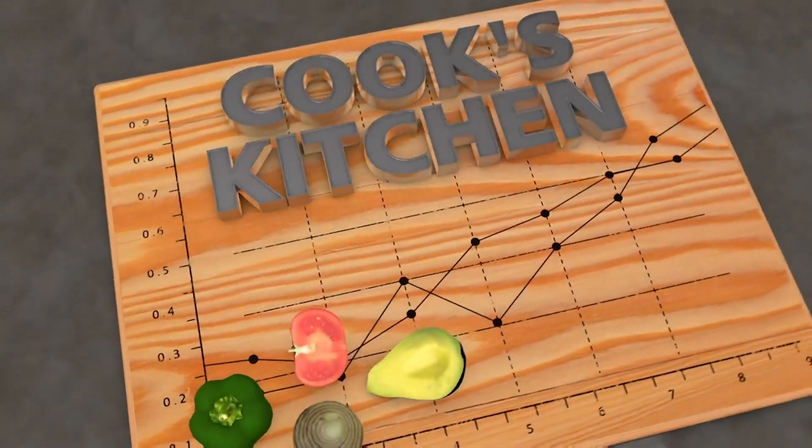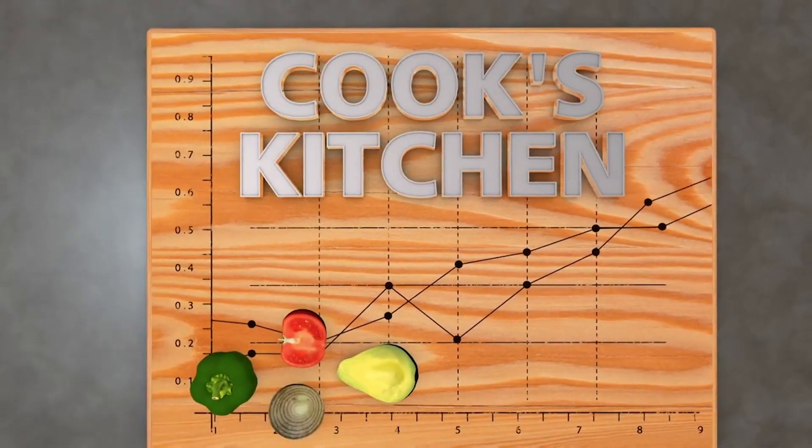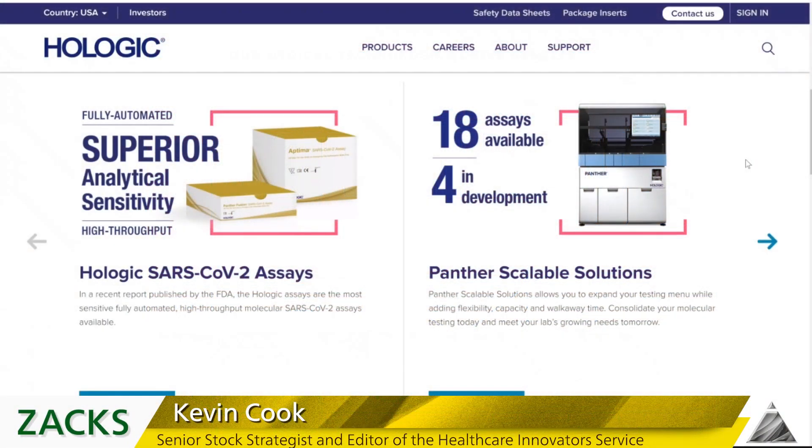Recipes for technical trading success in Cook's Kitchen. Hey everybody, Cooker here. Time to take a deeper dive into biotech — so much happening. We'll focus on COVID vaccine stocks and testing stocks. I plan to talk about five stocks, and maybe if I have time I'll get to a sixth.